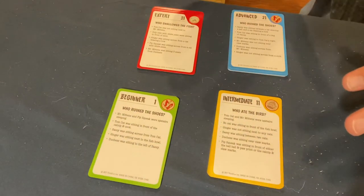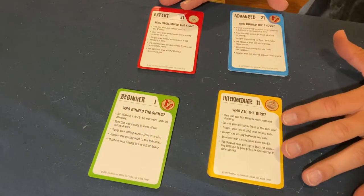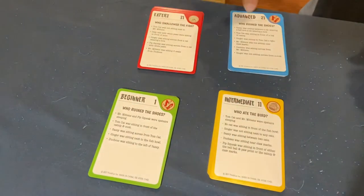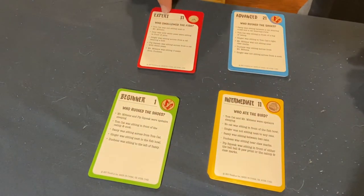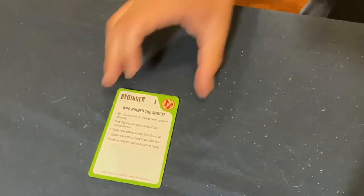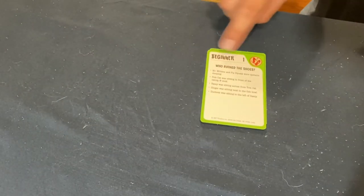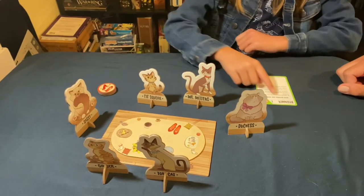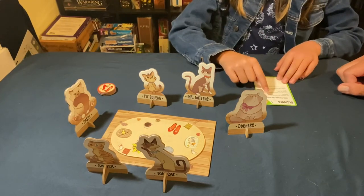The game comes with 40 crimes ranging from beginner, intermediate, advanced, and expert. In this video we are just going to be covering scenario one for the beginner — Beginner One: Who Ruined the Shoes.